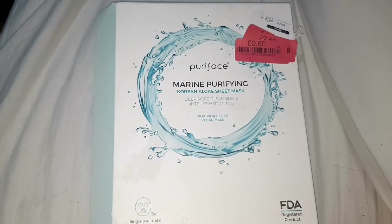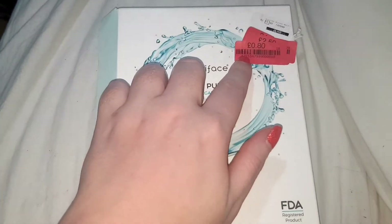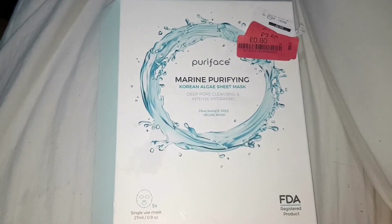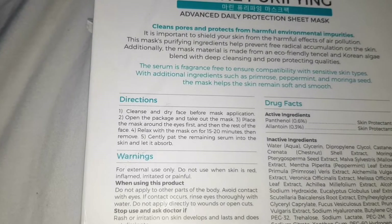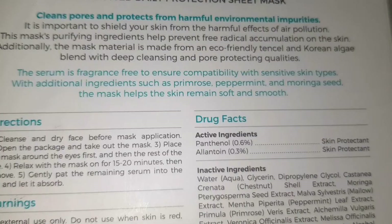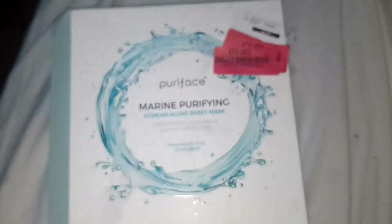Today I'm using this marine purifying face mask. As you can see I paid 80p for 5 — the original price was £9.99. I haven't been able to find this for sale in any shops online but I found it on Amazon for around £12.99. As you can see this is fragrance free, which is good, and it's also suitable for vegans. The directions tell you to cleanse and dry your face, place on the eyes first and leave on for 15 to 20 minutes, then remove and gently pat the remaining serum into the skin.